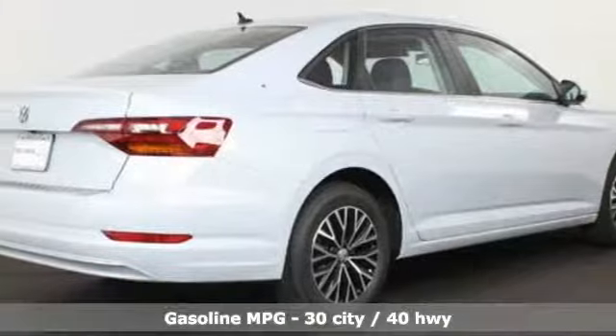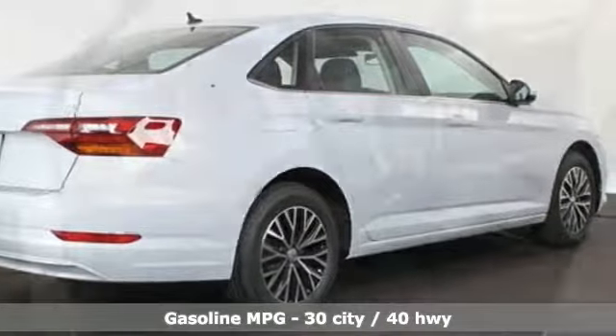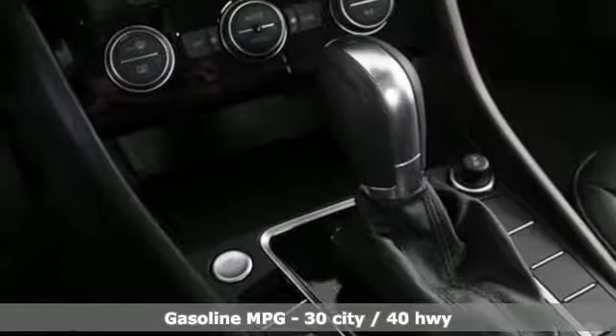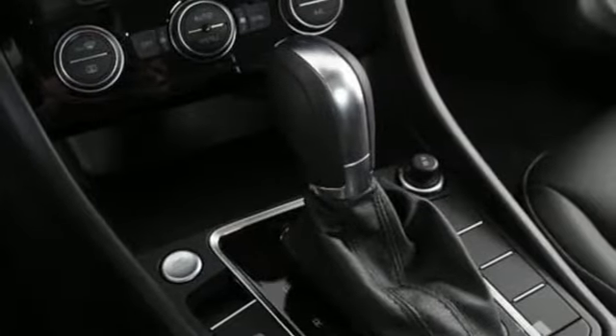Features include streaming audio, wireless phone connectivity, dual zone climate control, smartphone wireless charging, and front heated bucket seats.